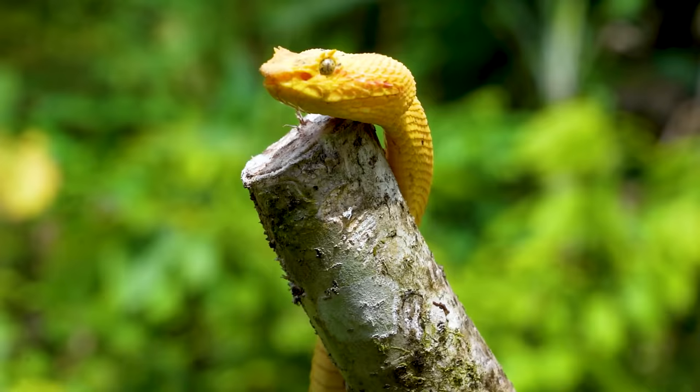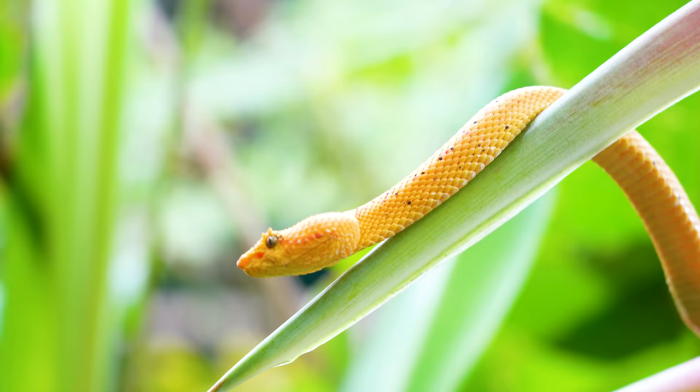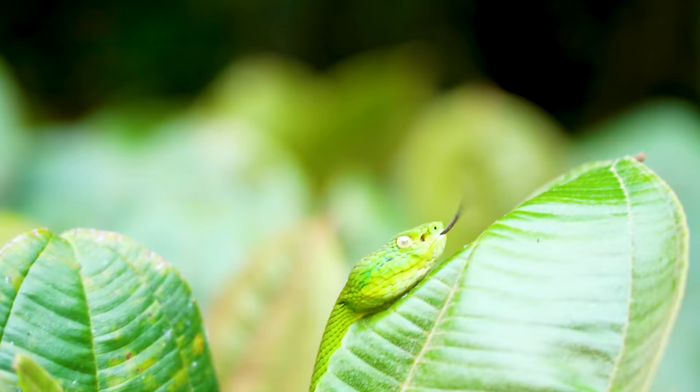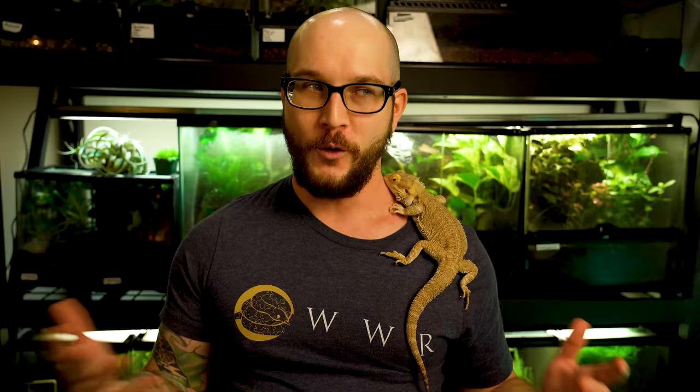The only way I'd ever consider keeping venomous snakes is with a lot of mentoring from someone who knows what they're doing, a detached outbuilding from my house so the snake couldn't escape into my main living area, and living somewhere it's legal to keep them — so that's probably not in my future. But there are great examples online of people who know what they're doing. Please use your head, be trained. I was this close to an eyelash viper and I kind of get it — they are some of the most beautiful creatures on the face of the earth.